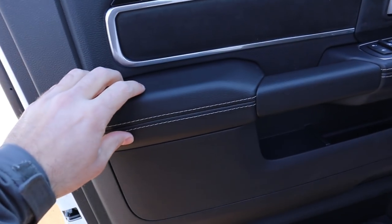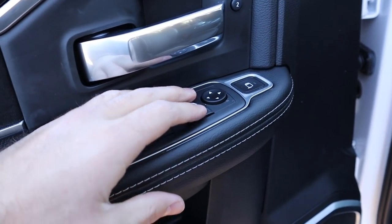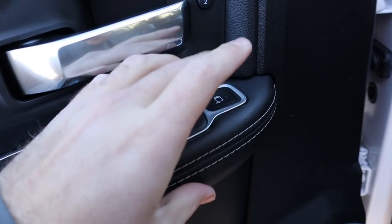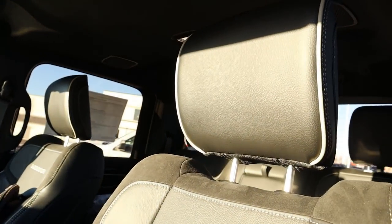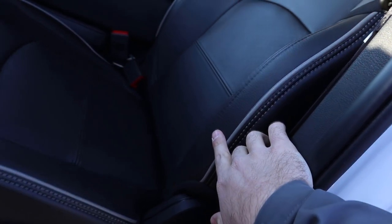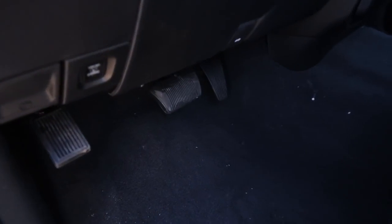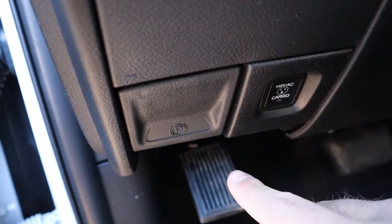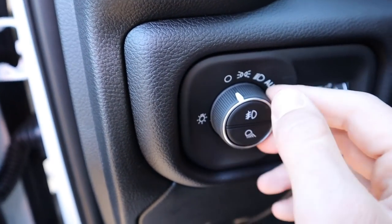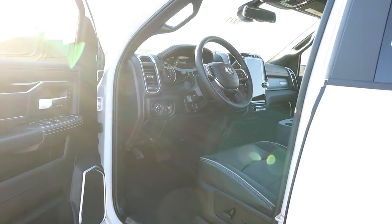Let's go over the front of the Laramie. You've got soft touch with stitching on the door panel, window controls, and mirror controls including a power fold button and convex mirror adjustment. The front seats are full black leather with piping, suede inserts on the sides, and stitching throughout — really nice to the touch. Seat adjustments are on the side. You also have controls for the cargo area outlet, fog lights, cargo light, pedal adjustment, and steering wheel adjustment.